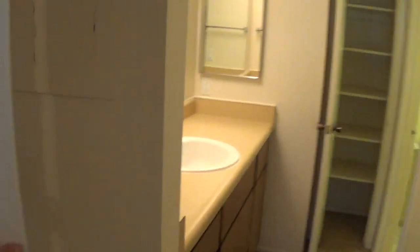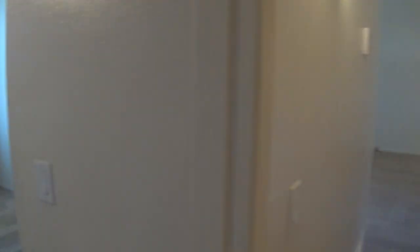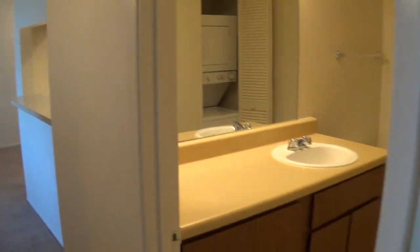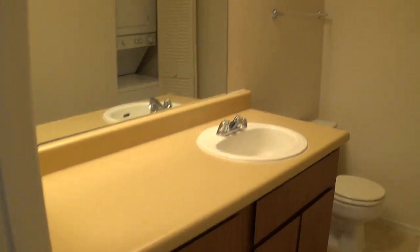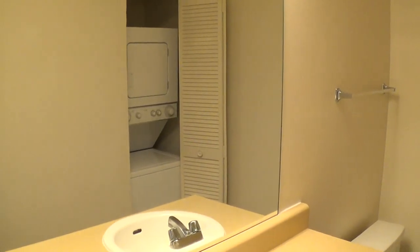Now let's take you out into the hallway area. This is the other bedroom — this room has sliding closet doors around the corner. And then the hallway bathroom is a half bath. It does have the washing machine in it, and we're installing new bifold doors so you can close that up when not in use.